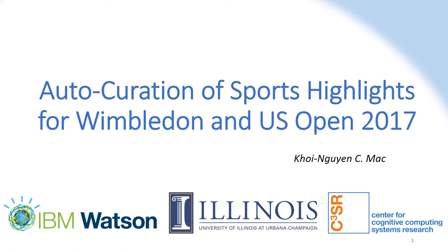Auto-curation of sports highlights for Wimbledon and US Open 2017. Sports highlights help people keep track of significant moments of a match without spending hours watching video footage. Manually constructing such highlights, however, is time and effort demanding.